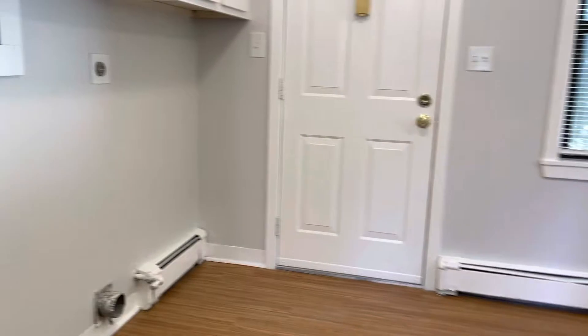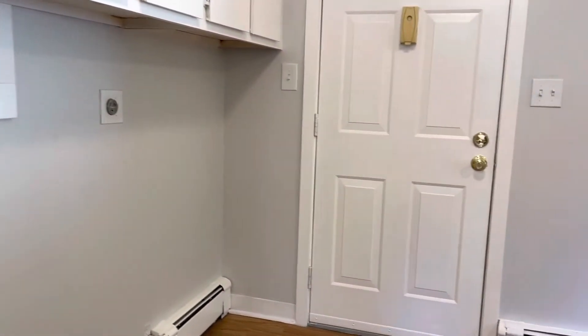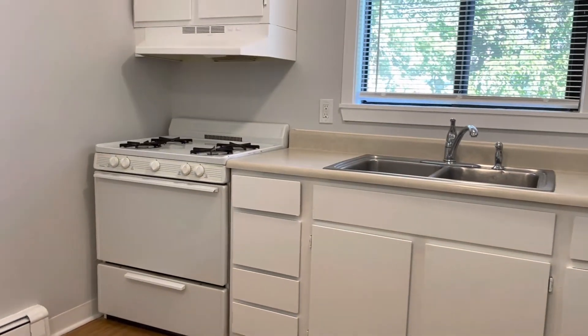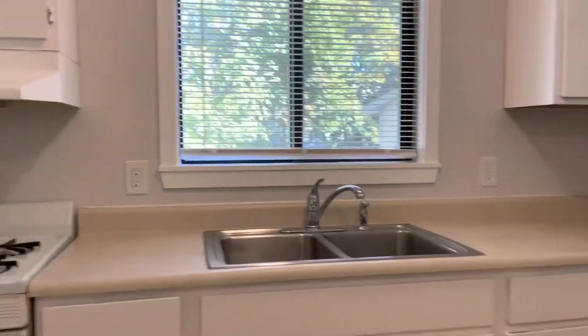Going into the kitchen. Washer dryer hookups. Lots of cabinet space. Back entry that goes to the shed back area. You've got a stove, countertop space, refrigerator, and a double sink.